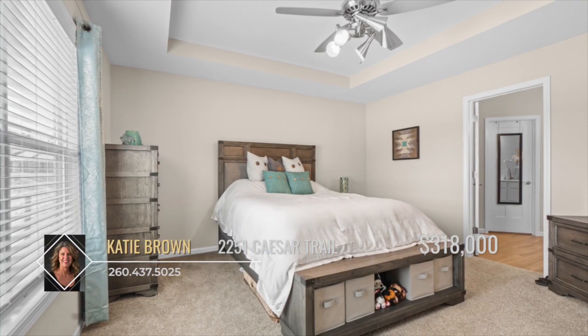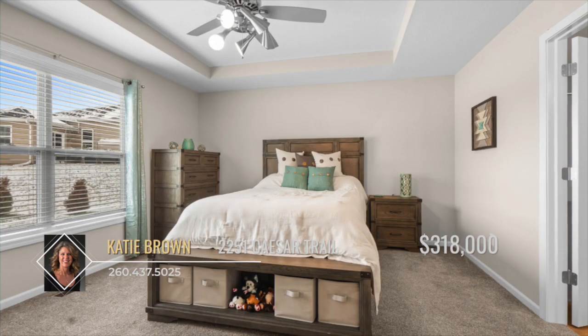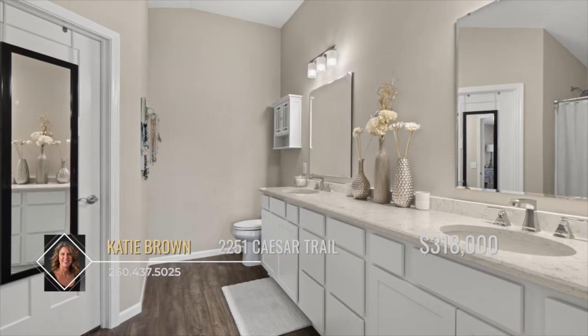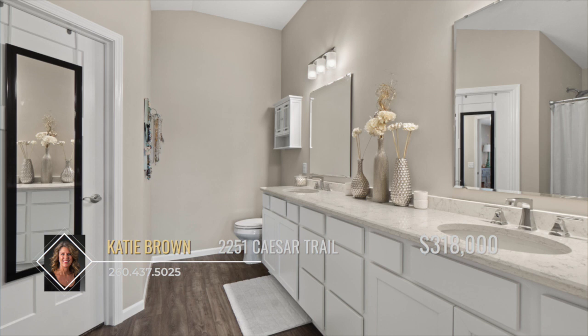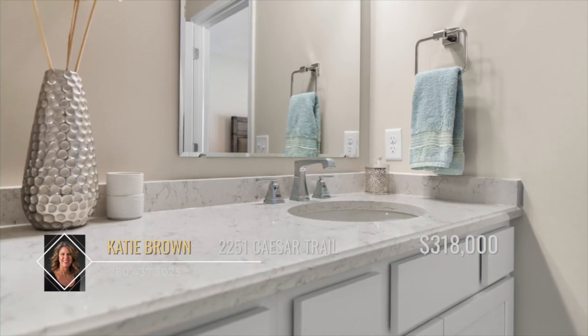The master suite offers a sizable bedroom and bathroom for your personal oasis. The bedroom boasts a tray ceiling and a large window that fills the space with natural light. The bathroom is outfitted with luxury vinyl plank flooring, quartz countertops, and a double sink vanity with an abundance of countertop and drawer space.